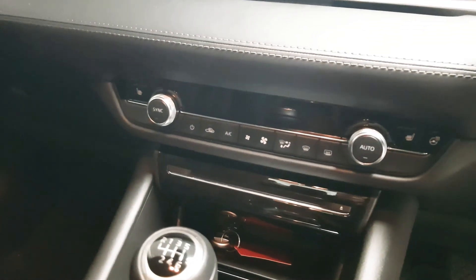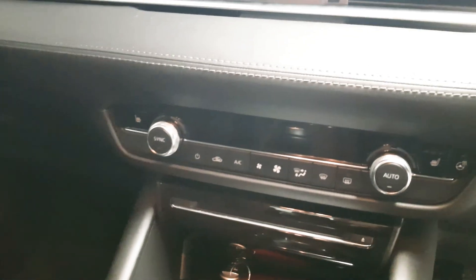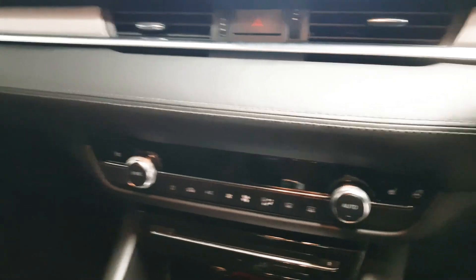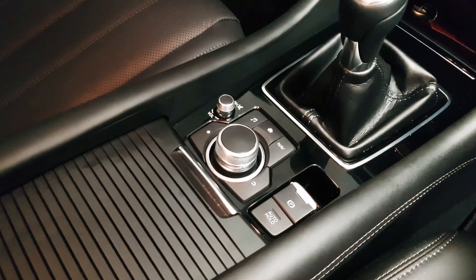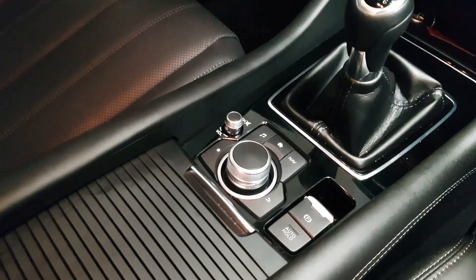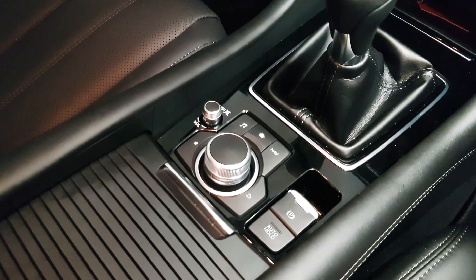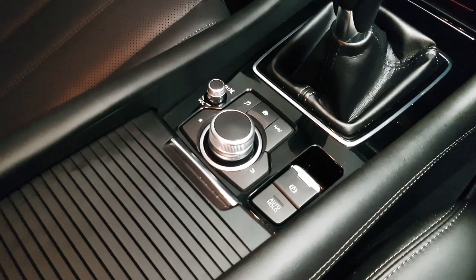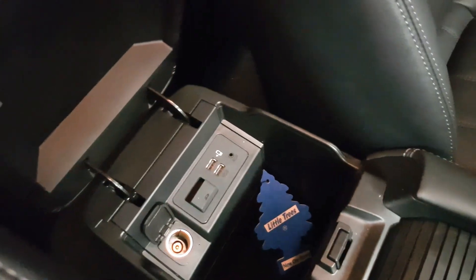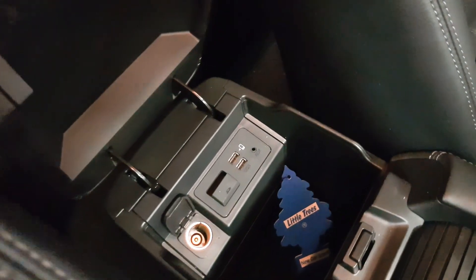This car is also equipped with heated seats as well as a heated steering wheel. We have dual zone climate with air conditioning. There's a scroll wheel to control the infotainment system as well as some shortcut buttons. We have an electric handbrake with auto hold, and in the armrest we also have two more USB points as well as a 12-volt socket.